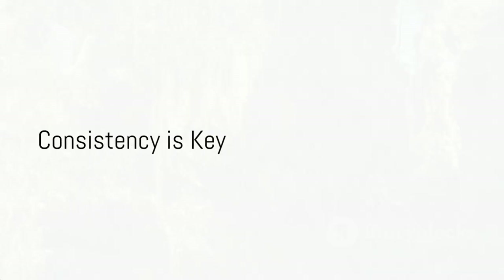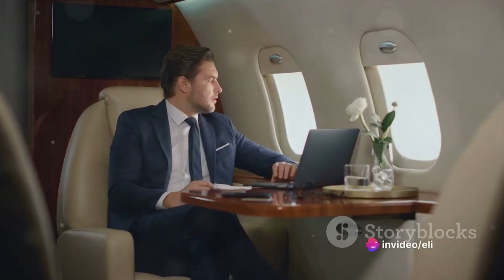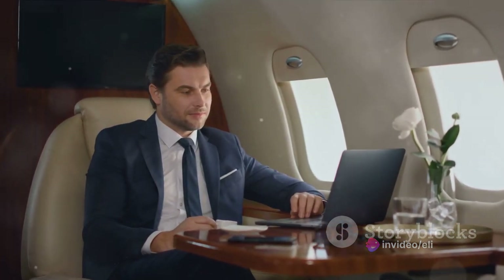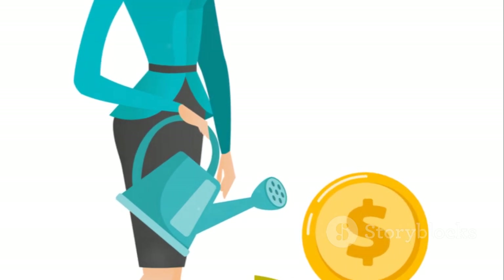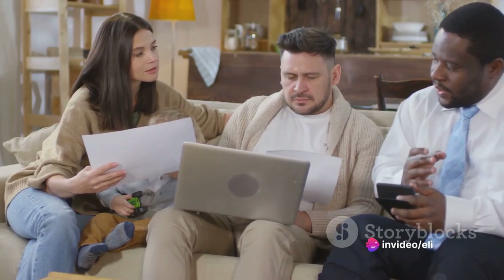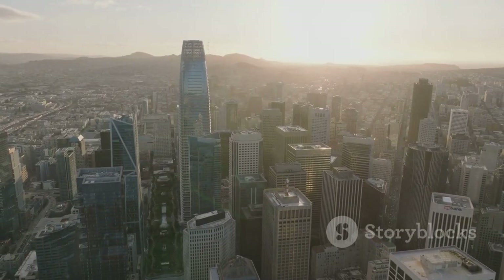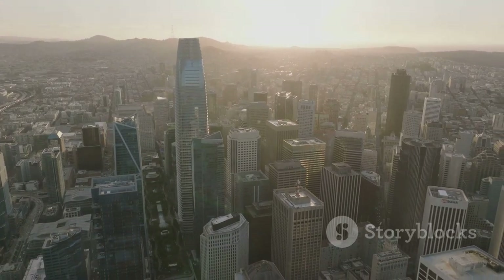Building wealth is not a sprint, it's a marathon. In the world of investing, consistency is key. It's not about making a quick buck overnight — it's about steadily growing your wealth over time. Imagine you're planting a tree: you don't just water it once and expect it to grow tall and strong. You water it regularly, provide it with sunlight, and nurture it consistently. The same principle applies to your investment portfolio. It's not about one-off large investments; it's about the regular, consistent contributions that you make.